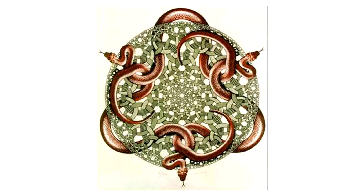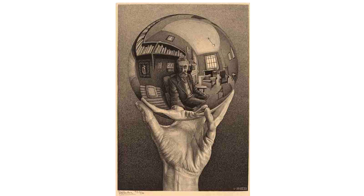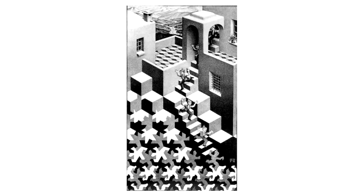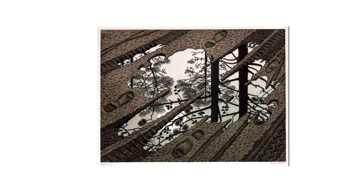Another op artist is Victor Vasarely. He often used colorful paintings to make 3D illusions by having clever uses of color or shapes that bend as if they are popping out of the painting.